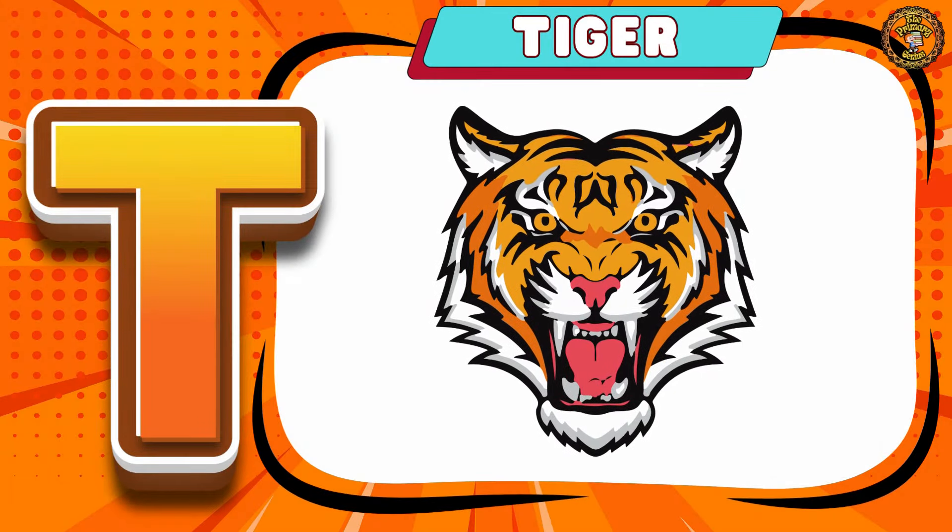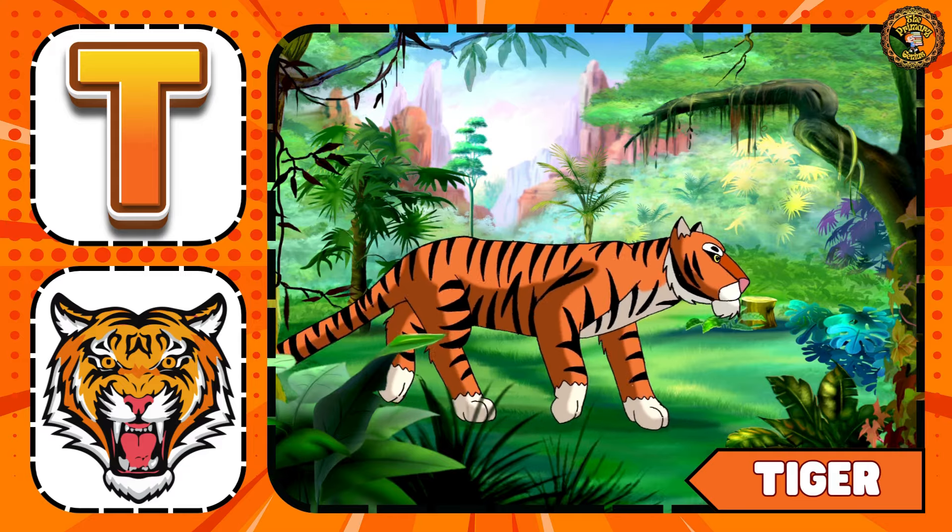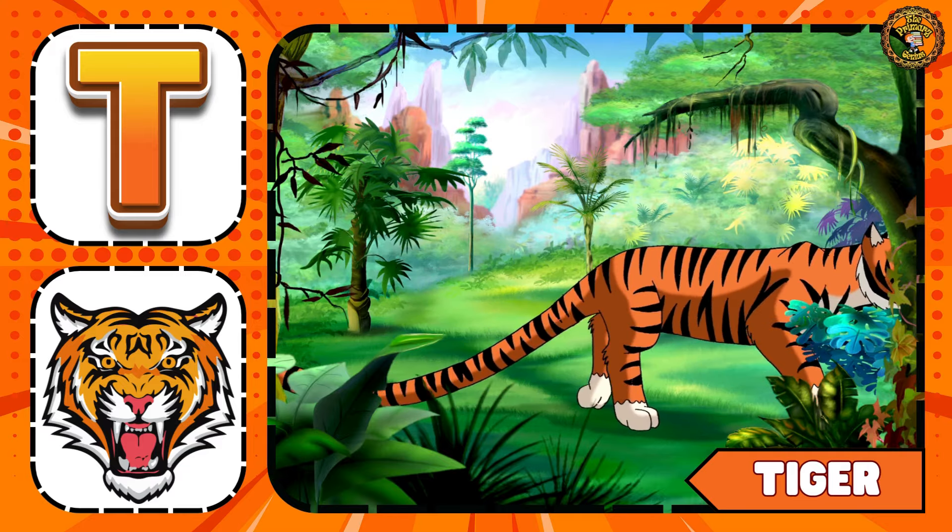T is for Tiger. Careful, children — the tiger is roaming in the jungle.